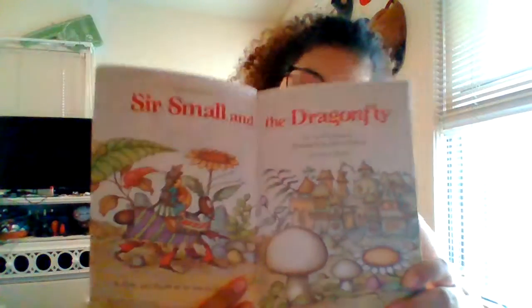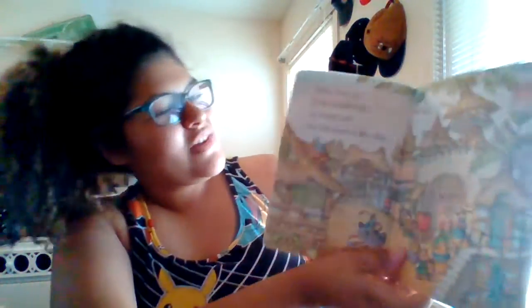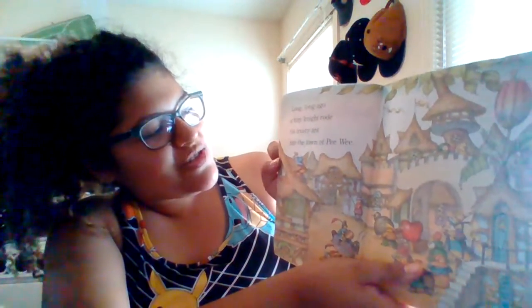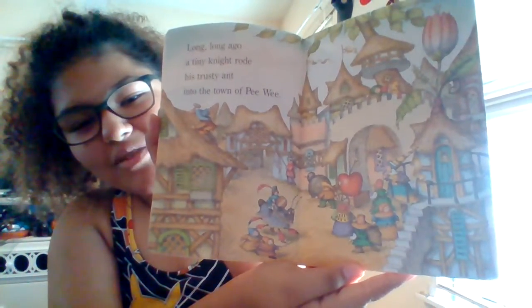As you can see, he is going into town on what looks like to be an ant. Funny, right? Long, long ago, a tiny knight rode his trusty ant into the town of Pee-wee. So he's going to the town of Pee-wee. Nice.